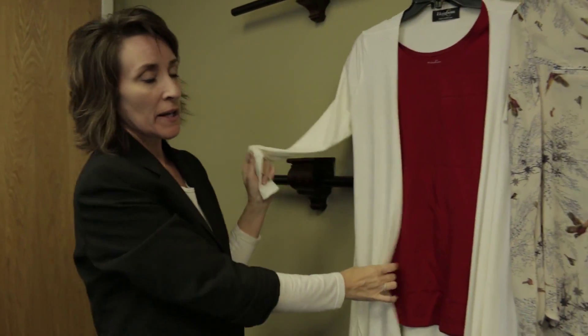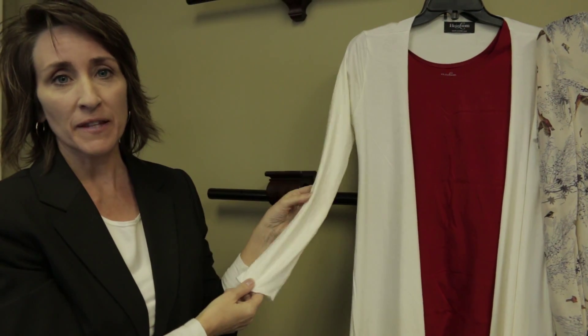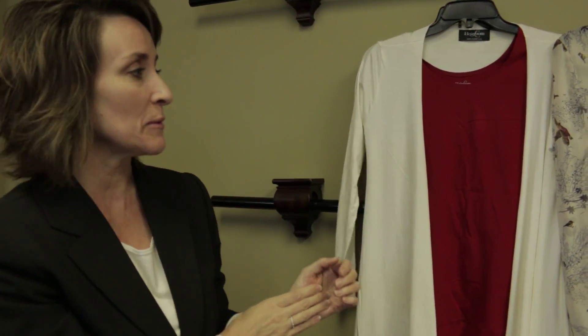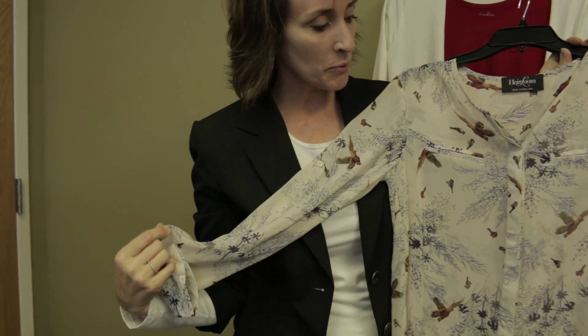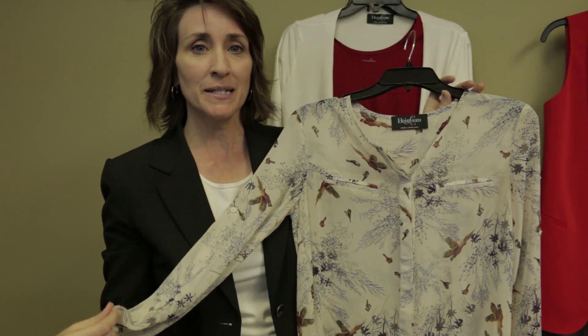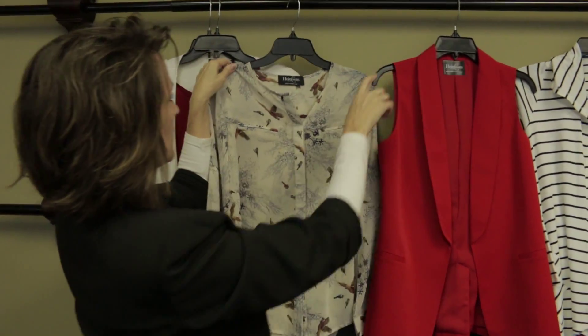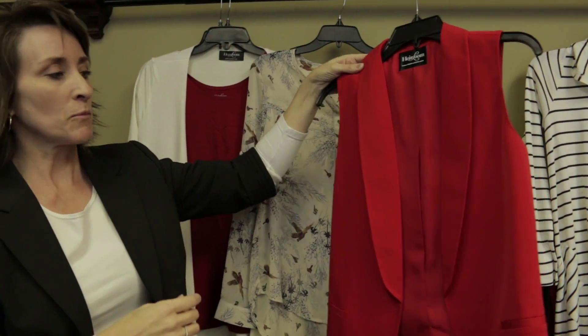These are some of the top pieces we're introducing to go with the bottoms. A carryover is our favorite cardigan — that's been a good seller and everyone's loved that. We'll bring it in in a few different colors. A new piece that we have found is going very well is this blouse. It has a fun print on it, and we're doing a couple of different colorways. It pairs very nicely with either of these pieces.